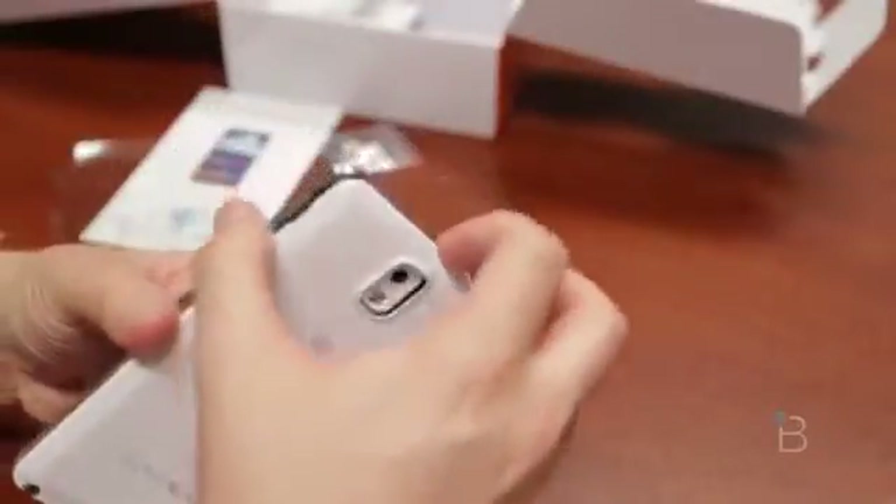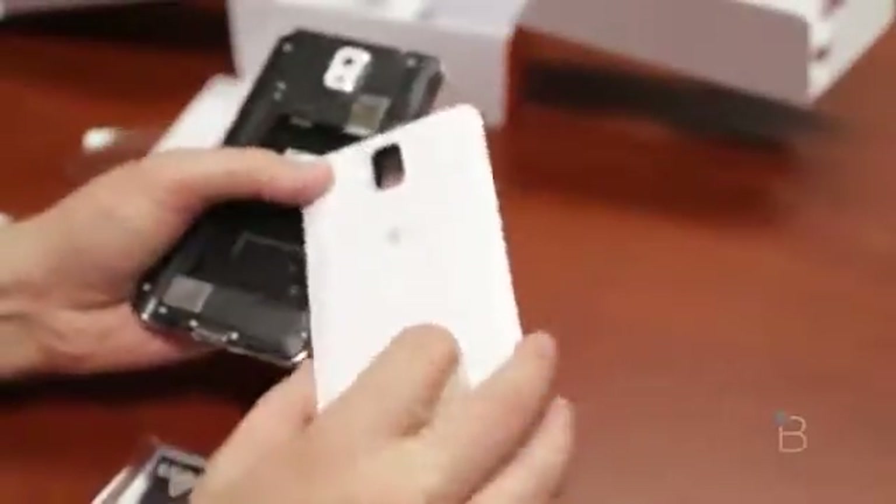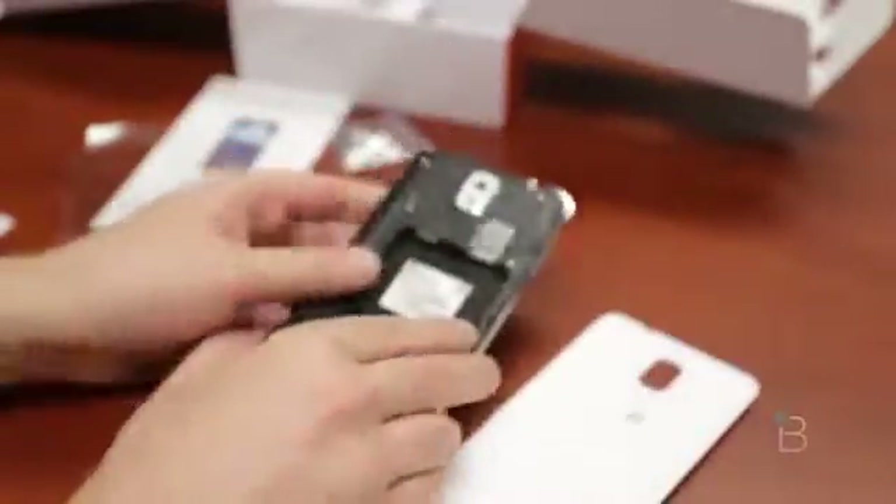Let's go ahead and pop in the battery and see what the sucker looks like. There's a lot of questions about whether or not the back is actually leather. It's the same plastic back we've seen on other Samsung devices, but it's a little bit more textured. It does feel better in the hand, but it's still that same plastic. So love it or hate it, it's still here.